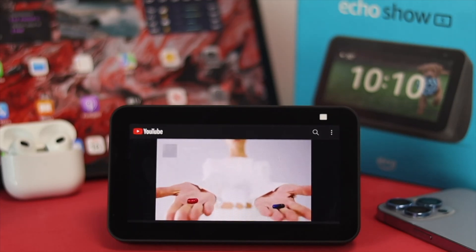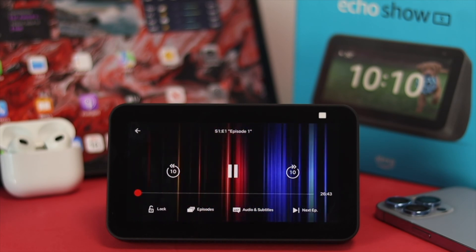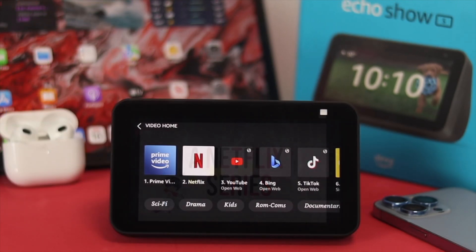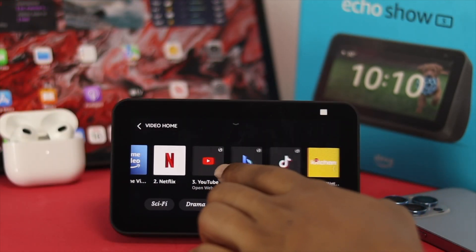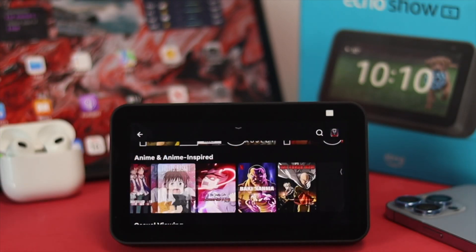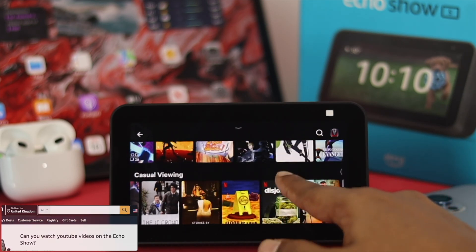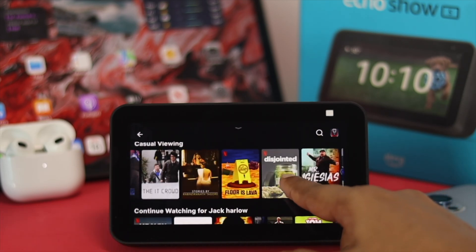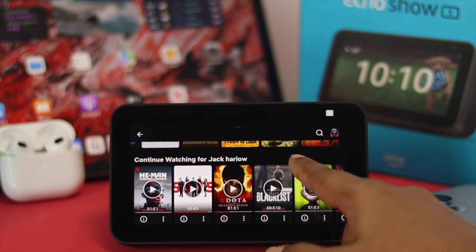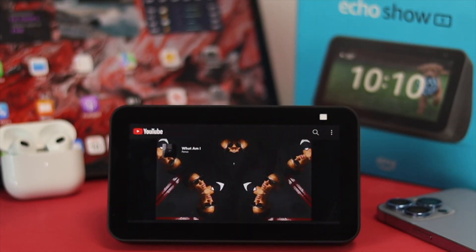Hi, welcome back to the channel guys. In today's video, let's find out how to use video streaming applications such as YouTube, Netflix, Disney, Hulu, or any other video streaming application. A lot of people out there sometimes ask whether they can use their Amazon Echo Show 5 to watch anything from those applications or not. That's what we're going to talk about today.